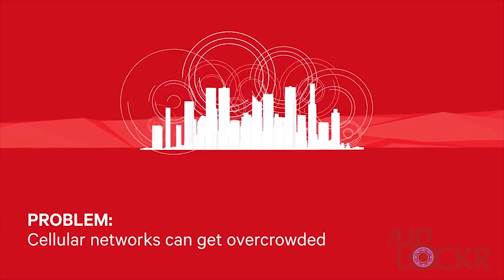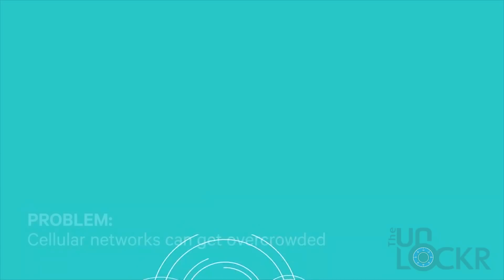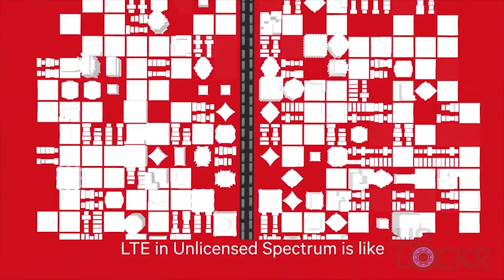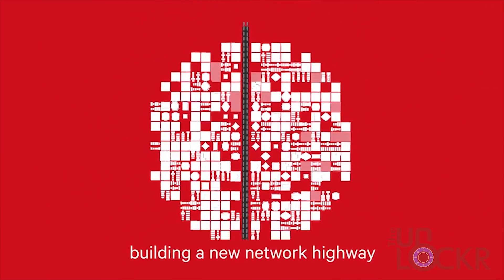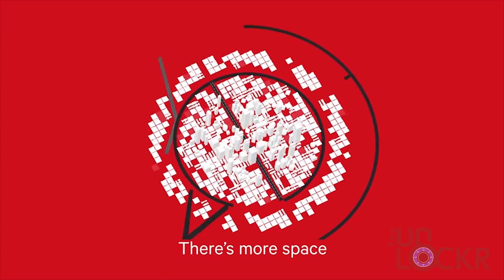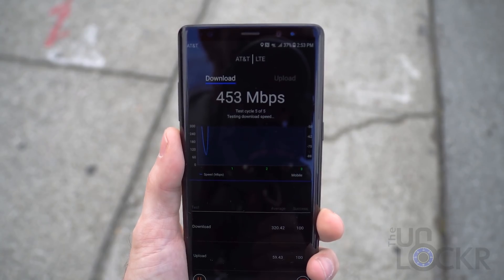The next technology is LAA, or License Assisted Access. It allows the Snapdragon 845's modem to not only use the radio spectrum that the operator — like AT&T or T-Mobile — normally uses for their LTE, but also the 5 GHz unlicensed spectrum that anyone is allowed to use. It can then combine these frequencies to create a larger pipe of bandwidth for data to travel on.